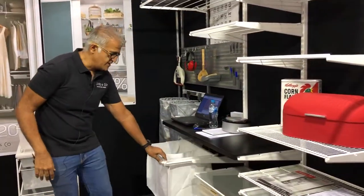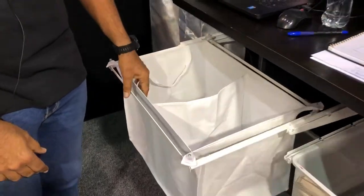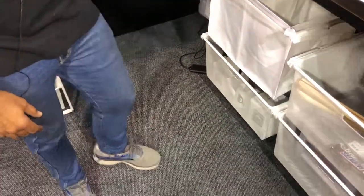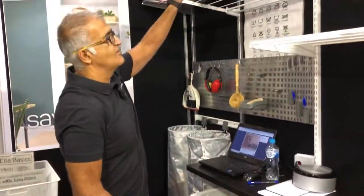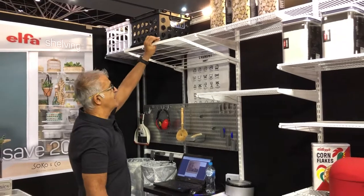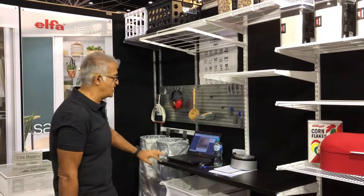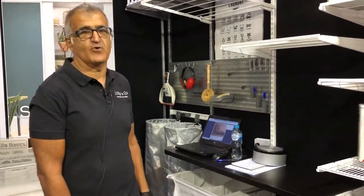For the laundry, the perfect drawer — separate your whites and colors. It glides in and out. Put a shelf for the laundry as well, and a fold-down clothesline. It doesn't take up any room. Get your laundry, garage, or any part of your house organized.